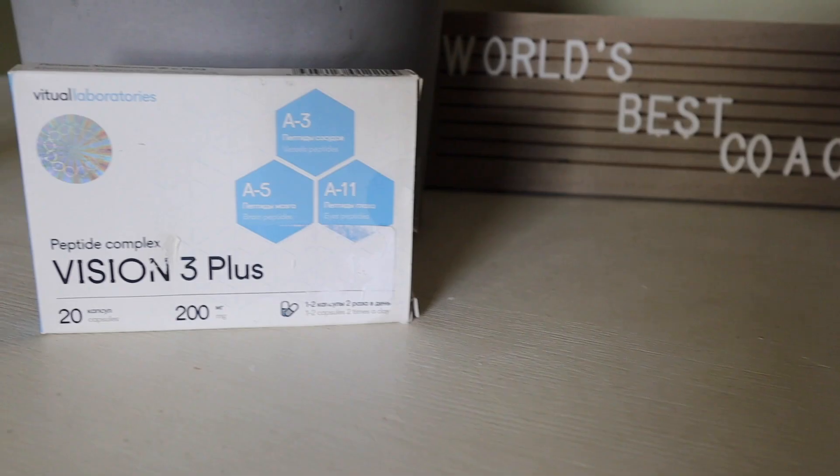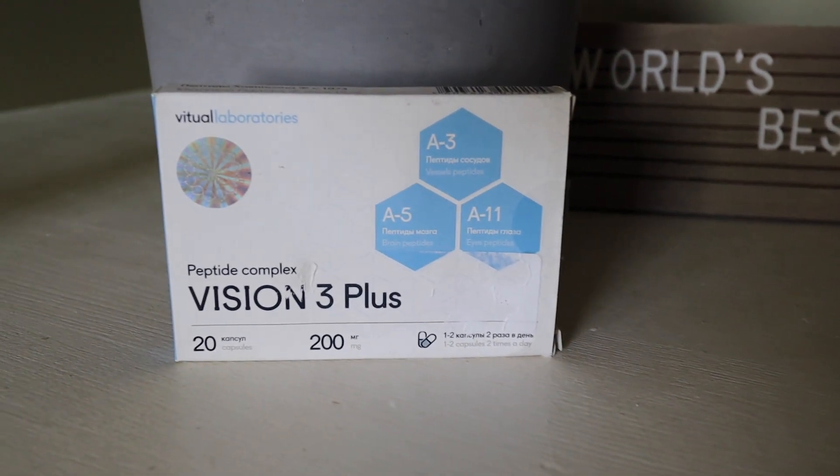The second peptide I used was called Vision 3 Plus. This peptide complex has three individual peptides: Vizzolutein, Serolutein, and Ventifort. They were formulated by Dr. Kavinson in Russia years ago. This peptide complex regulated the healing in my retinas, the blood vessels, and the brain, signaling to the systems to turn on repair enzymes.